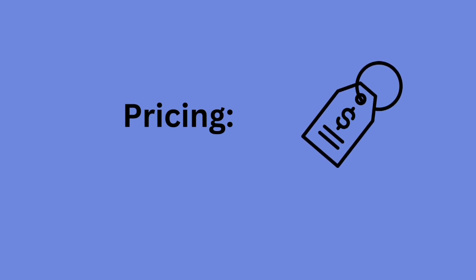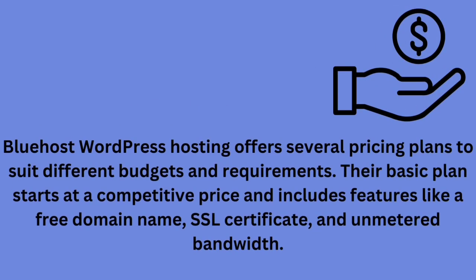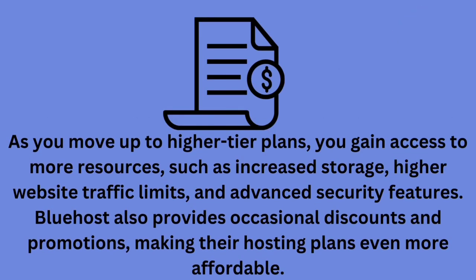Bluehost's WordPress hosting offers several pricing plans to suit different budgets and requirements. Their basic plan starts at a competitive price and includes features like a free domain name, SSL certificate, and metered bandwidth. As you move up to higher tier plans, you gain access to more resources such as increased storage, higher website traffic limits, and advanced security features. Bluehost also provides occasional discounts and promotions, making their hosting plans even more affordable.